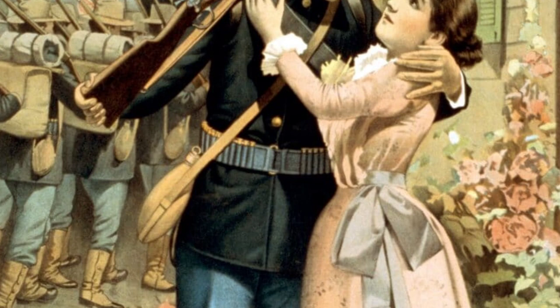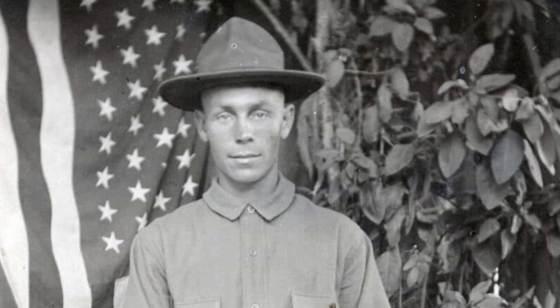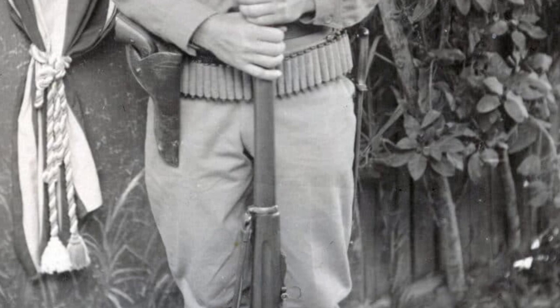The Krag rifle, a modern infantry weapon, was a significant asset during the war. The Spanish Mauser, called the 'Spanish Hornet' by American troops, was equipped with a high-velocity cartridge, making it superior to the .30-40 Krag.